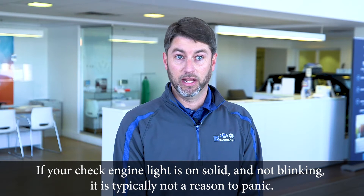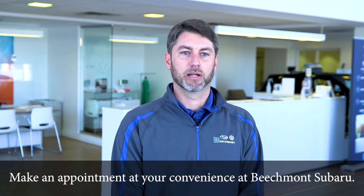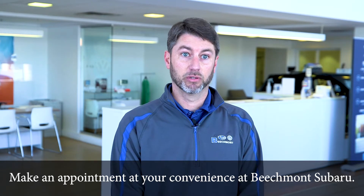If your check engine light is on solid and not blinking, it is typically not a reason to panic. Make an appointment at your convenience at Beachmont Subaru.